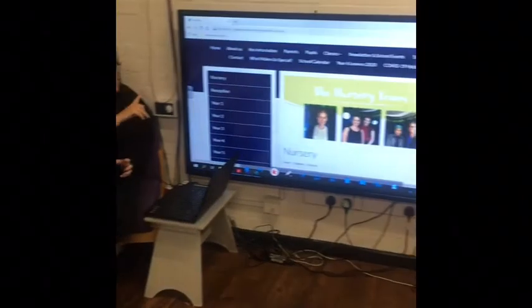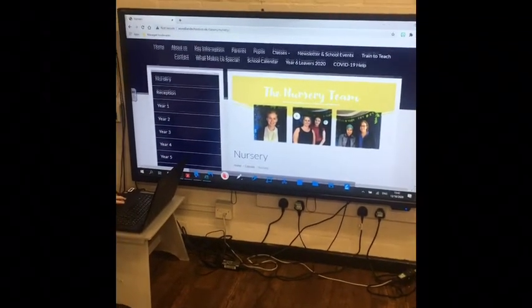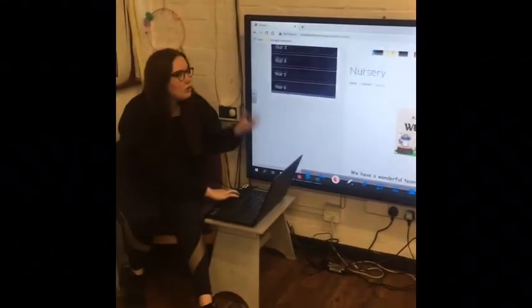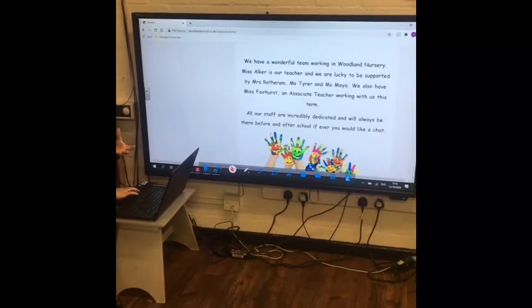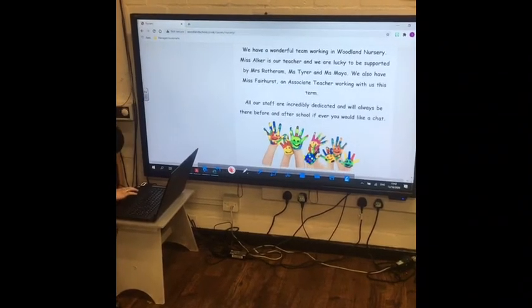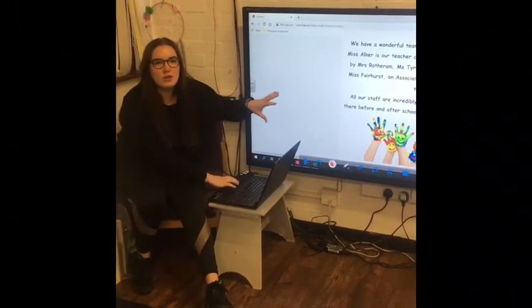I'm going to take you through our nursery website. This is on our school website — this is our nursery page. All the information you'll need to know about a child starting nursery with us, or if you just want to double check on something, is all on the nursery page. That's your first port of call if you need to check anything.